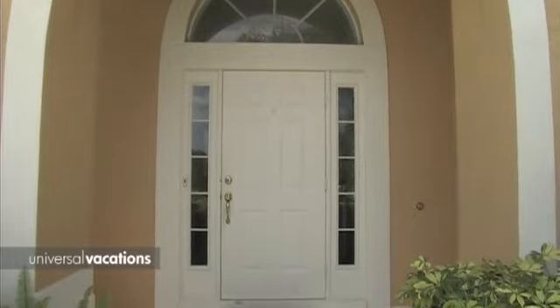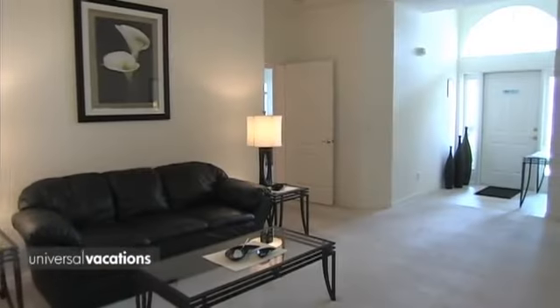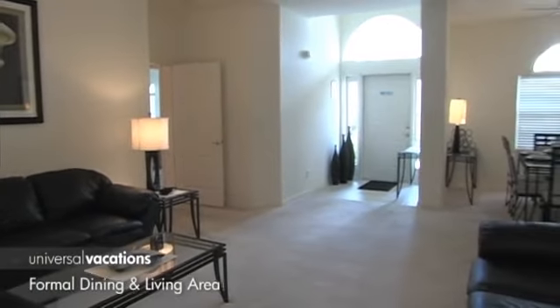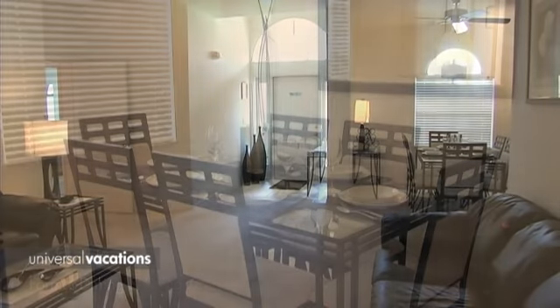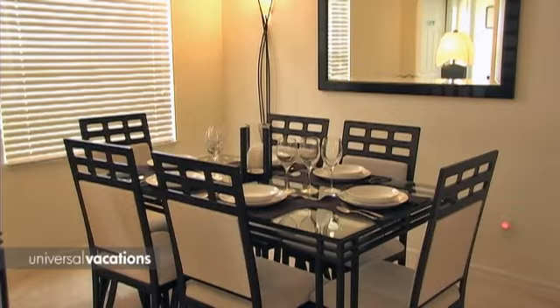This contemporary home enjoys vaulted ceilings and a spacious floor plan, creating a bright and airy ambience. The striking modern decor employs a palette of black, white, and cream.